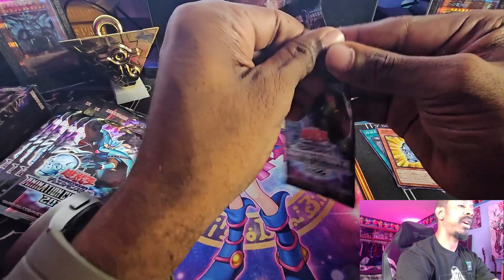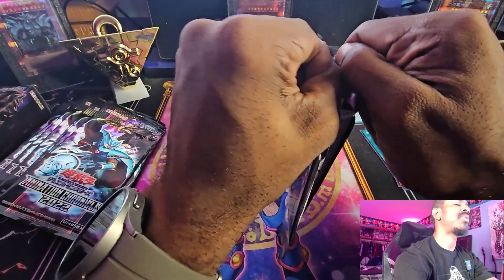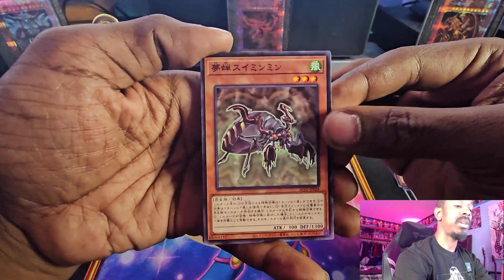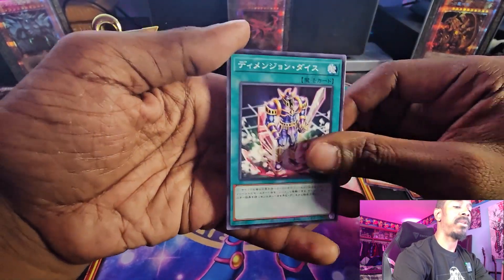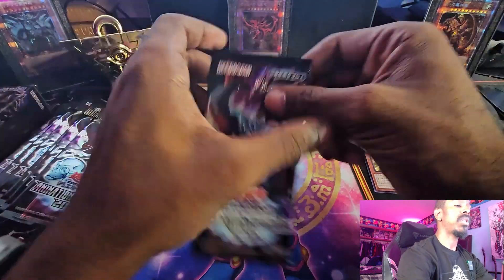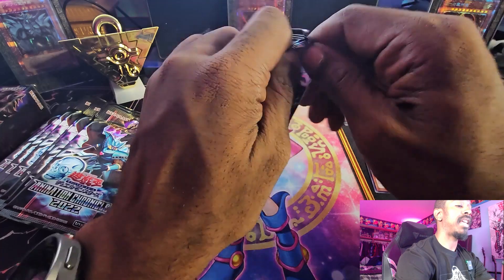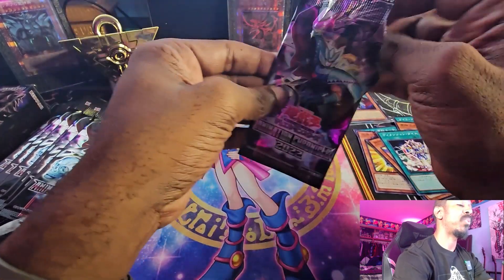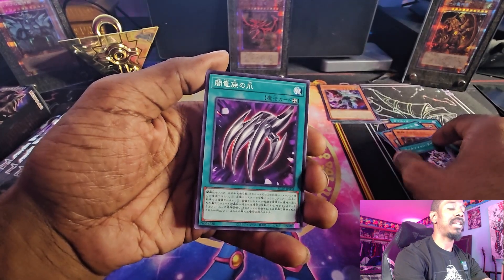This pack has Parallel Rares and no standard rare — it just has Parallel Rares, and then of course Collector's Rare, Ultimate Rare, Super, Ultra, and all that other stuff. One thing OCG does is give you a 60-card set, and out of those 60 cards there will be a rarity bump for half the cards — so you can get a Super Rare version of a Regular Rare, or a Parallel Rare, and all that. You can get the same cards in different rarities, which is a little weird but also kind of cool.